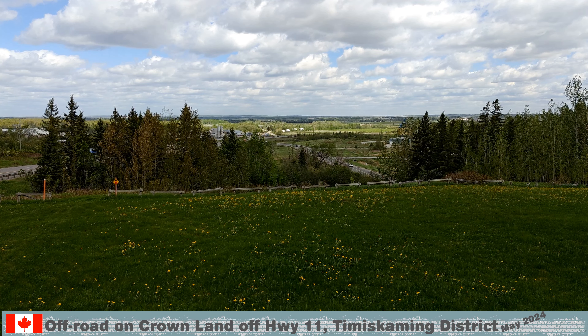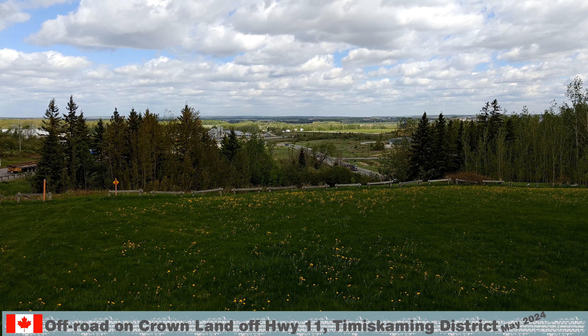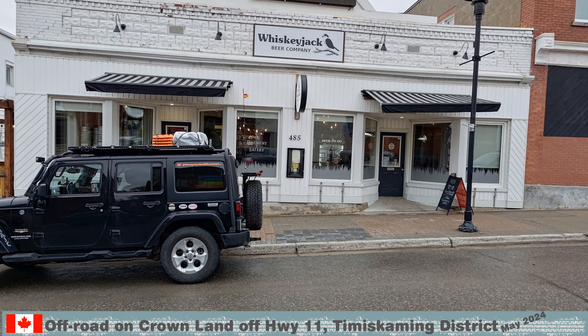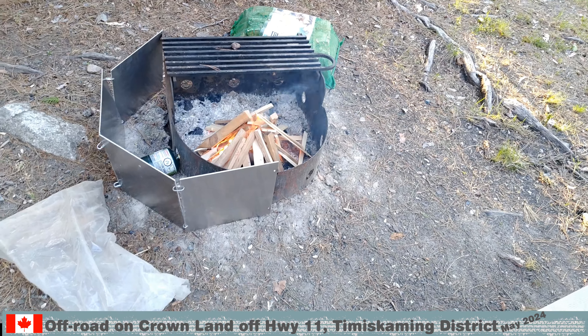Then we reached Temiskaming Shores — this is from the lookout before entering the town. Temiskaming Shores is an amalgamation of New Liskeard, Haileybury, and Dymond. New Liskeard has all the services, but Haileybury has our favorite restaurant, the Whiskey Jack Beer Company.